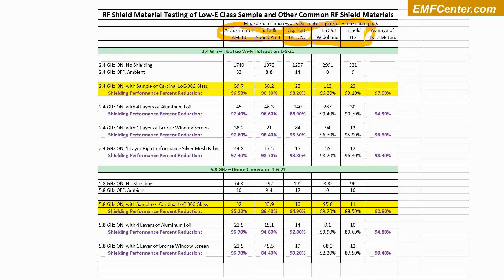We're going to be looking at the average of the first three meters: the Acoustameter, the Safe and Sound Pro 2, and the Gigahertz Solutions professional meter — specifically the average of those reductions.